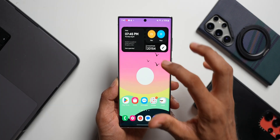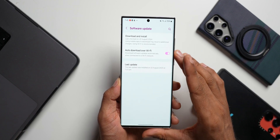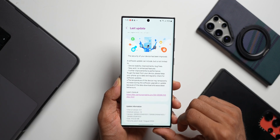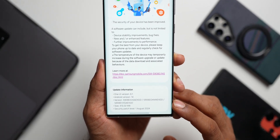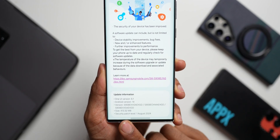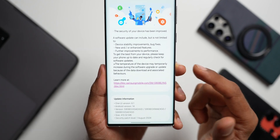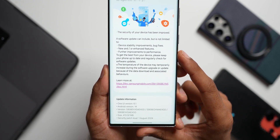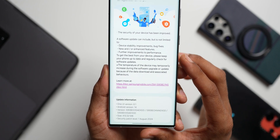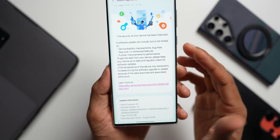Let's check out the update on the Galaxy S22 Ultra. Going to Settings and tapping on Software Update — I have already installed the update, so I'll go directly to the last update. This is the security patch for August 2024. The size of the update is about 413.32 MB and the version number ends with EXGD. The changelog mentions device stability improvements, bug fixes, and new or enhanced features — though I don't think those new features will be available for the S22 series, at least for now — along with further improvements to performance.